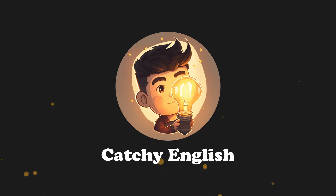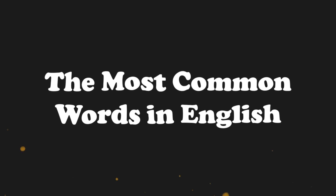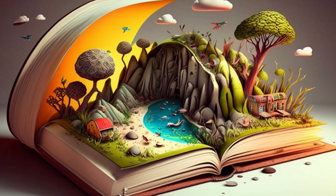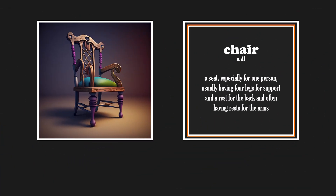Hello everyone, welcome to Catchy English. In this video we will learn some of the most common words in English. At the beginning we will see all the catchy pictures of the words one by one, then there will be some exercises about them, and also a story that contains these words is waiting for you at the end of the video. Well then, let's jump right in.